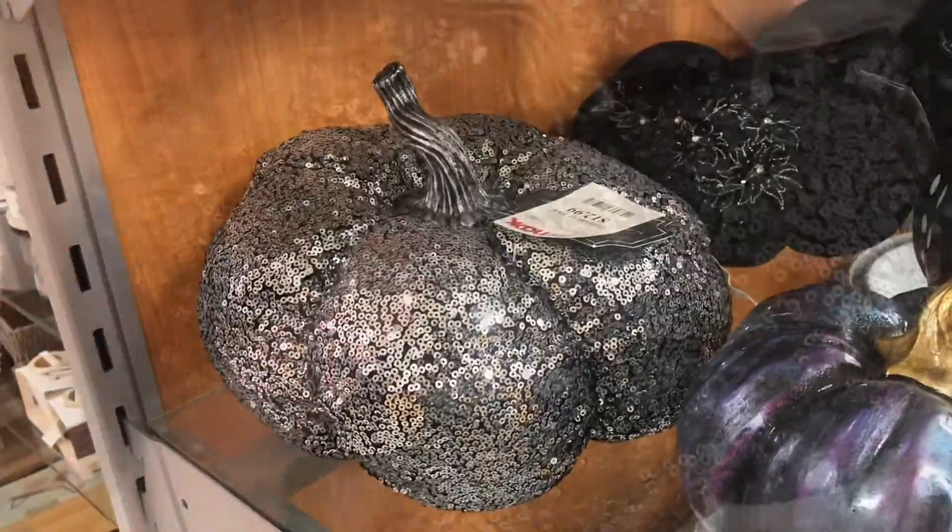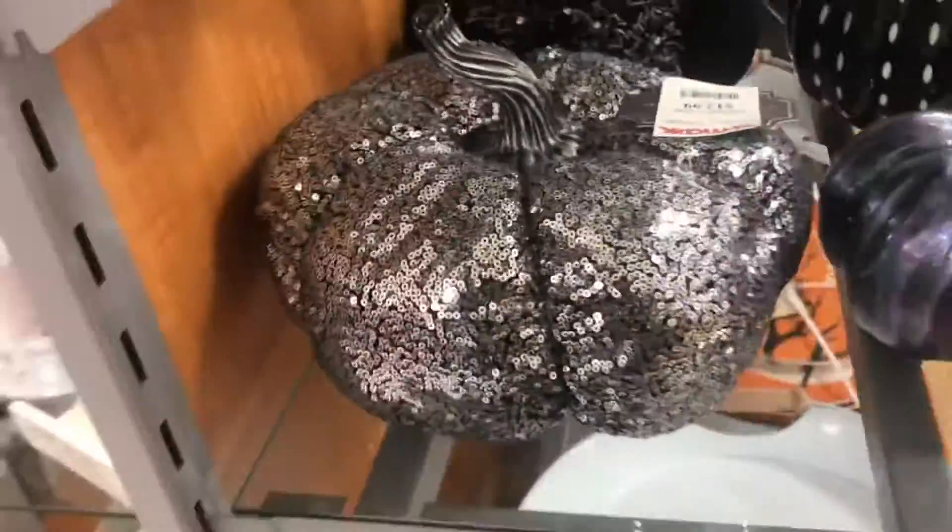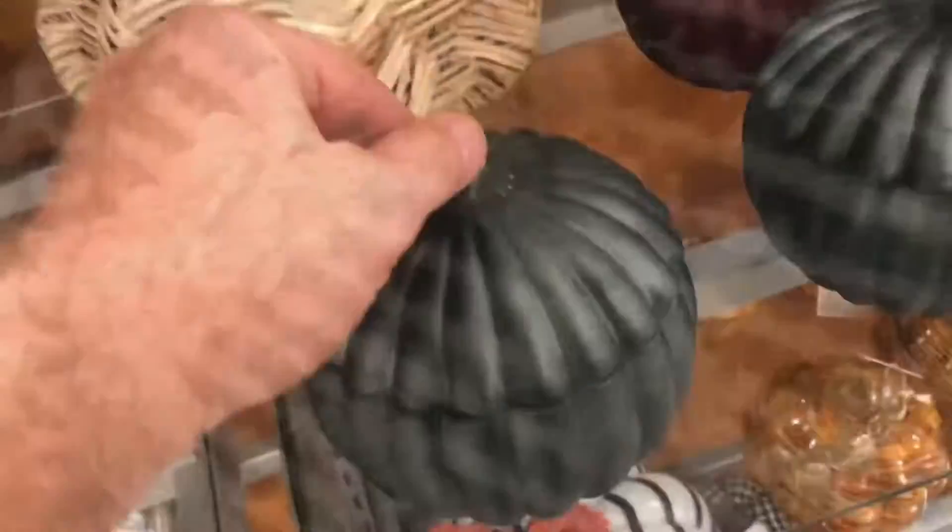The next one's real crazy — sparkly sequins. I was not expecting this one to be squishy. It's hard to even describe this one. Wouldn't this be like macrame? You gotta have a candy dish.